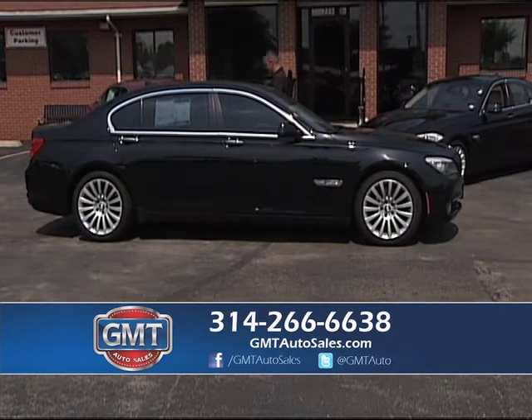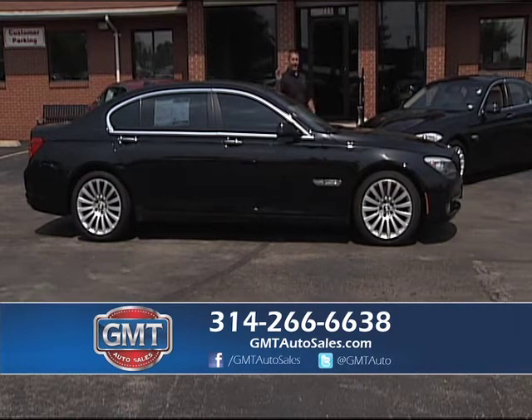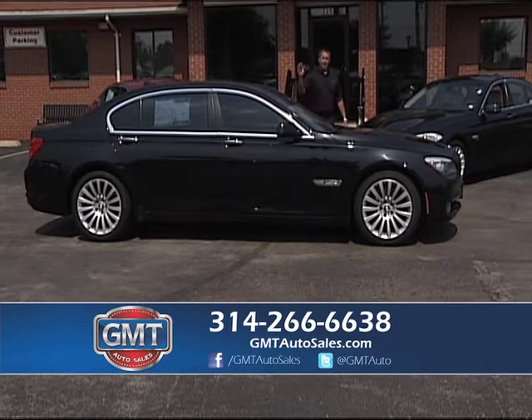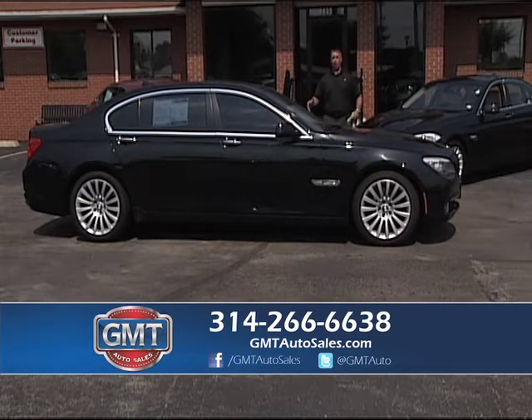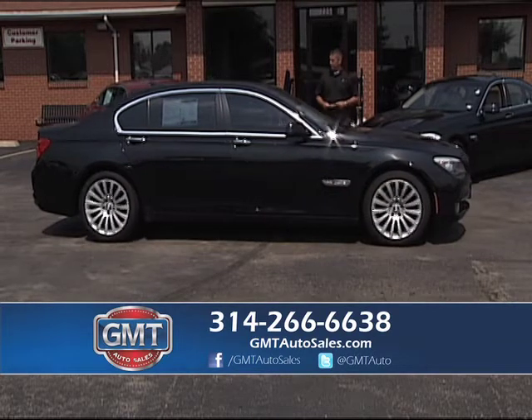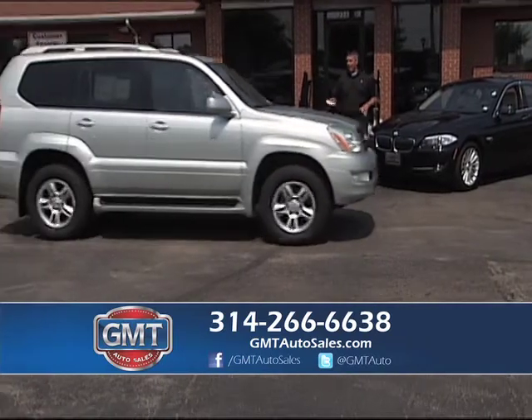Here's a 2011 BMW — the big body 750 XI, which is all-wheel drive. It doesn't get any nicer than this. It's black on black with nav, heated and air-conditioning leather seats, factory roof, alloys, and a new X-Drive. Whether you want a two-door or four-door luxury car, we have it all — Mercedes, Lexus, Infiniti, Jaguar.